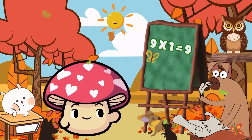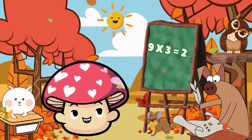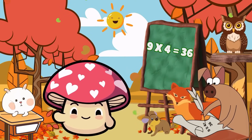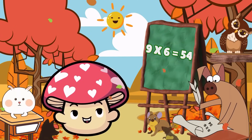Nine times one is nine. Nine times two is 18. Nine times three is 27. Nine times four is 36. Nine times five is 45. Nine times six is 54.